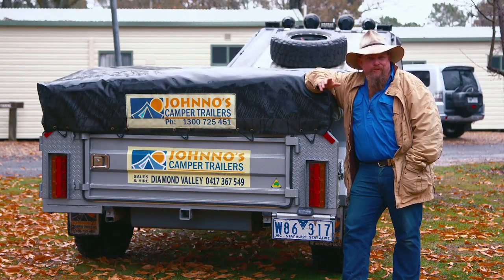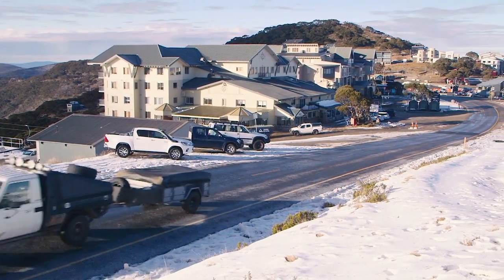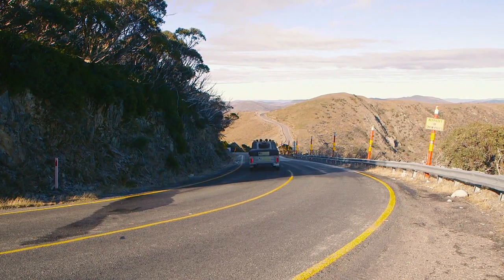On this trip I'm towing the Jono's Tourer, which is based on their off-road deluxe. The only difference is it's about half a metre longer, which gives me the walkway to let me walk up to the end of the bed rather than hopping over the side of it.